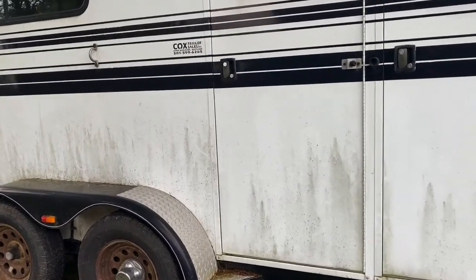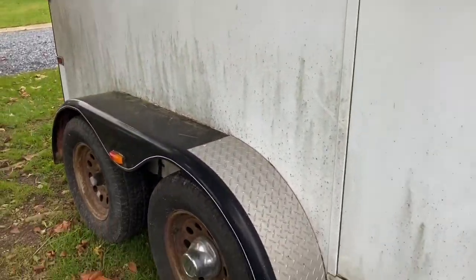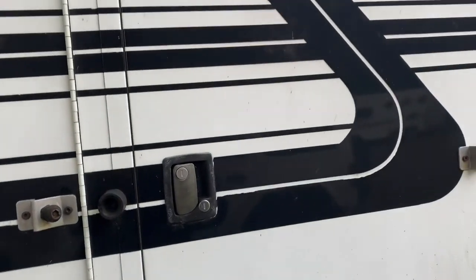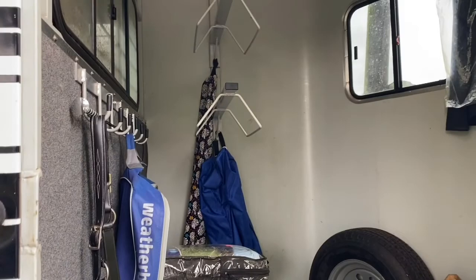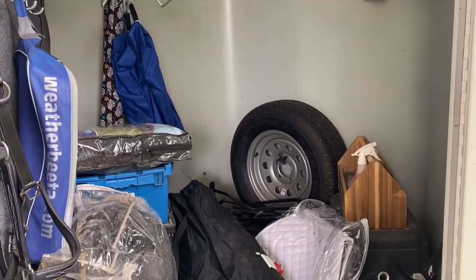Hey guys, so I'm gonna be doing a video of cleaning my facility — it's a hot mess. So we're going to start by tackling it. I gotta take everything out of here. I know what's in here, so I'm going to start cleaning it out.